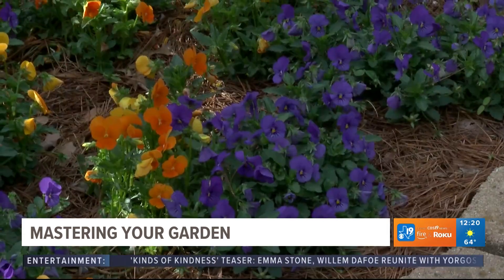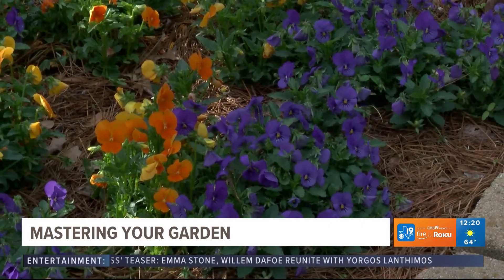Good morning everybody, it is Thursday, so you know what that means — I am here with my great friend Jolana. We're going to talk about both April and May. The one thing I want to remind everybody: your gorgeous azaleas are blooming right now. When they're through blooming is when you can prune them, but you also need to fertilize them, so just think about that.